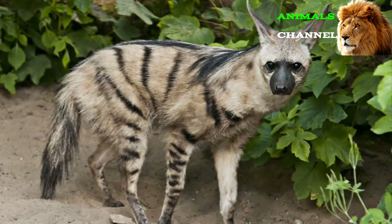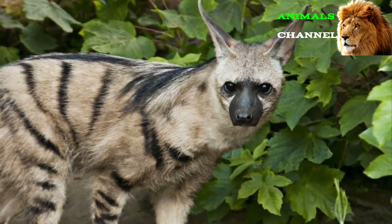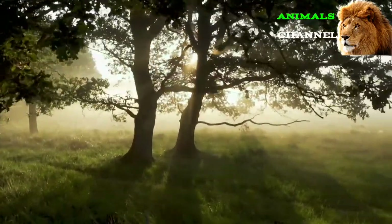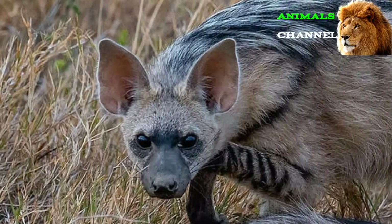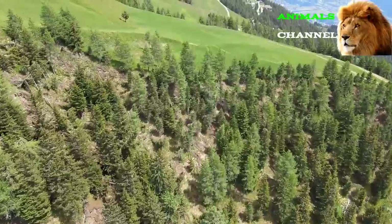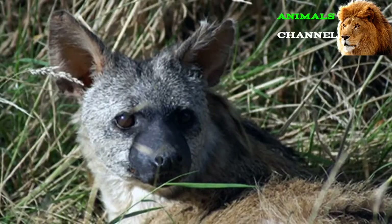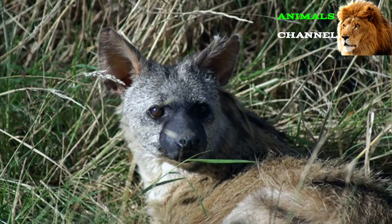The aardwolf is the lesser-known cousin of the striped and spotted hyenas. Because it's shy, elusive, and nocturnal, it's rarely encountered by people. The name aardwolf essentially means 'earth wolf' in the Afrikaans and Dutch languages, but this is misleading because it's not a wolf at all. Instead, it belongs to the hyena family, a fact which is fairly obvious from its appearance alone. It looks quite a bit like a striped hyena, whose African habitat overlaps with its own.